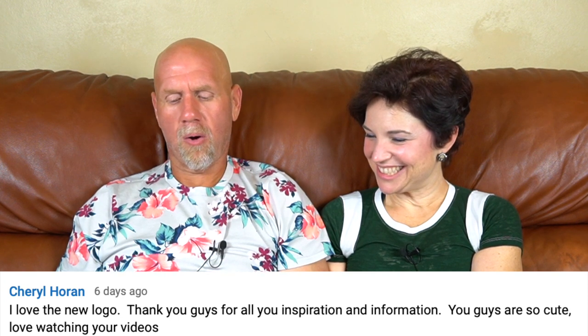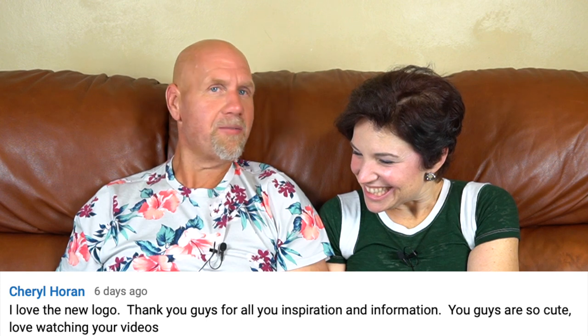Sherry wrote: 'I love the 2KK logo.' Thank you — a lot of people like the new logo. Paul Benson wrote: 'Love the new logo — the smile makes it.' That was Rachel's little add-on at the end. Louisiana Texas Piper wrote: 'Love the new logo.' Tara wrote: 'Love the 2KK logo.' Cheryl wrote: 'Love the new logo. Thank you for all your inspiration and information — I love watching your videos.' Thank you, guys. We did work hard on the logo and we appreciate all the encouragement.